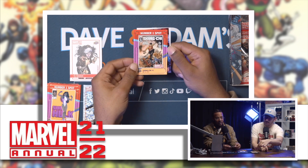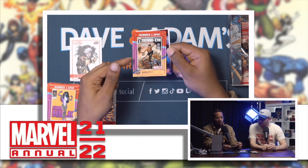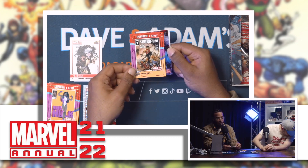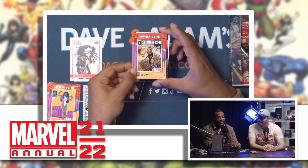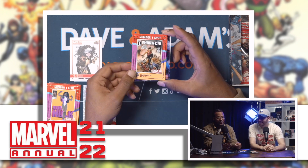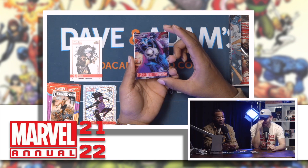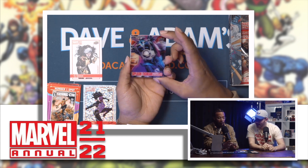Shang-Chi — number one spot! These are clean, I like the border and the color choices. What's going on with that card — it looks like a suspended animation kind of look. Holy — from this angle it's a Splashtacular! I like that card a lot.